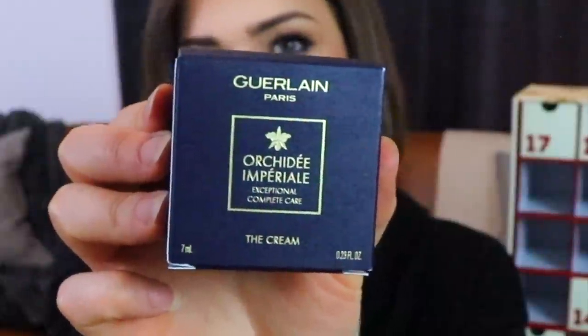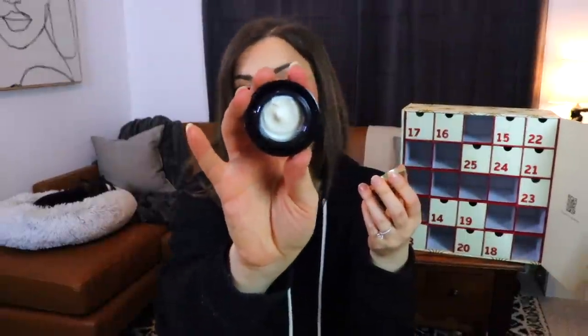Day number twelve actually looks kind of promising — a little bit of a larger size. This is from Guerlain, which I know is very expensive. This is the Orchidée Impériale Exceptional Complete Care The Cream. It comes in this fun little spaceship-looking bottle — so weird looking, like a button I really want to press. It feels pretty nice on the hand and isn't as overpoweringly floral as I expected.